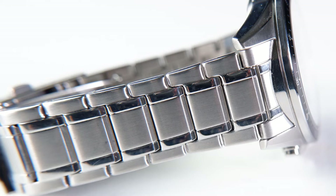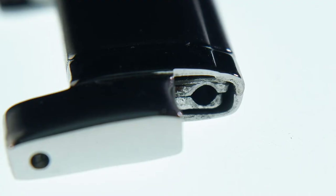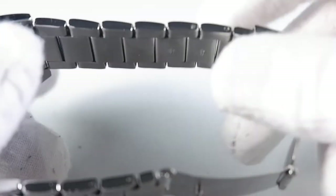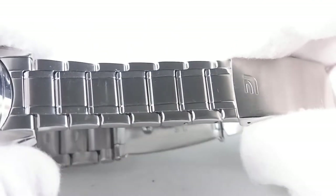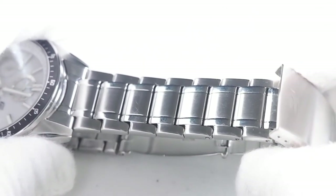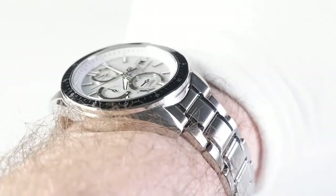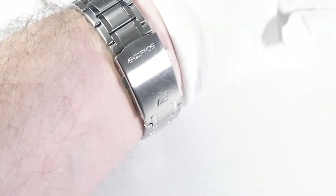The second issue with the Droog is the bracelet. While it certainly looks and feels like a real bracelet, it's actually a fake bracelet — its individual links are made of pressed metal rather than solid chunks of metal. I cannot speak to its long-term durability and invite people with long-term experience with Edifice bracelets to comment on that.